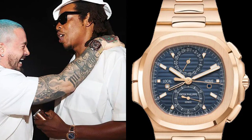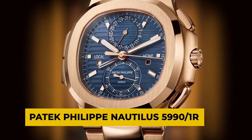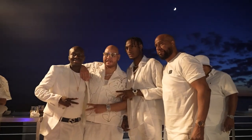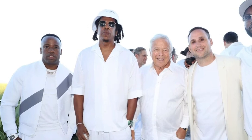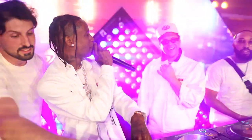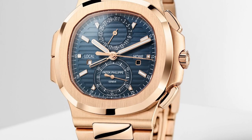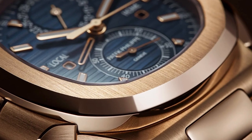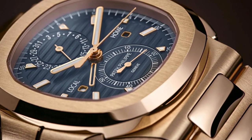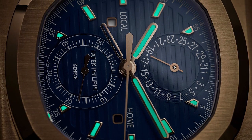Moving on to another Patek Philippe in his collection, the Patek Philippe Nautilus 59901R. At yet another party, this time Michael Rubin's White Party, Jay-Z proved that he brings his A-game regarding watches. Jay-Z was spotted at the party on July 4, 2022, wearing a stunning $400,000 Patek Philippe Nautilus Travel Time Chronograph. The rose gold case and band on this particular model, the Patek Philippe Nautilus 59901R, give it a warm, opulent, stylish and sporty appearance.